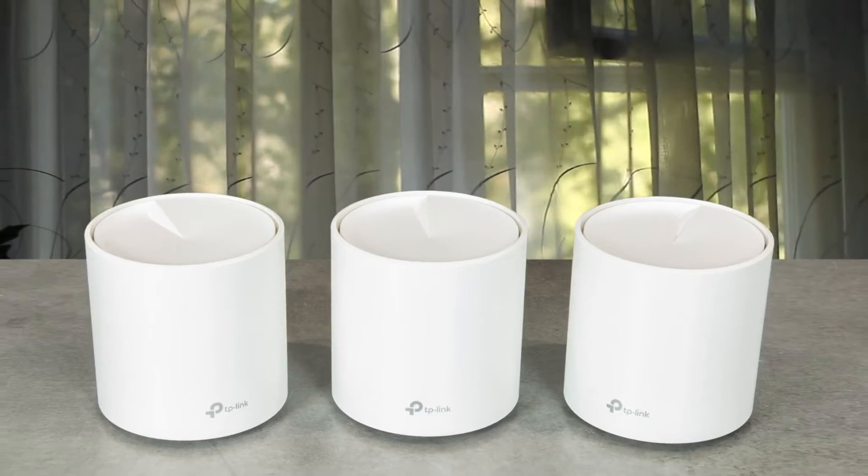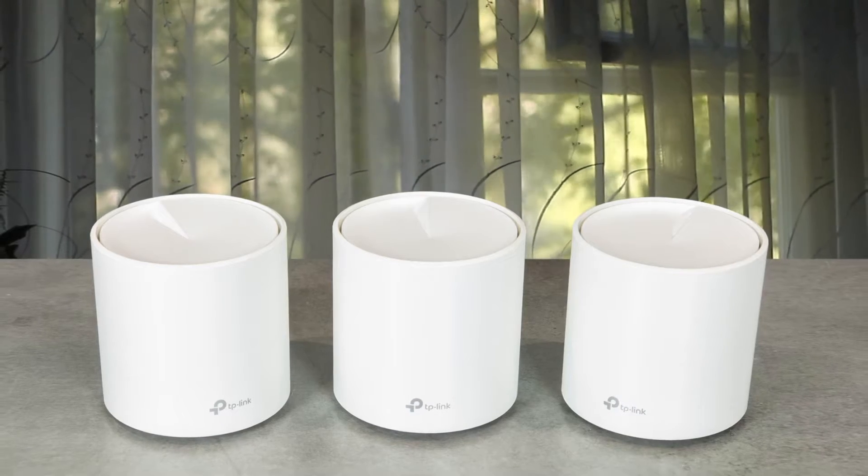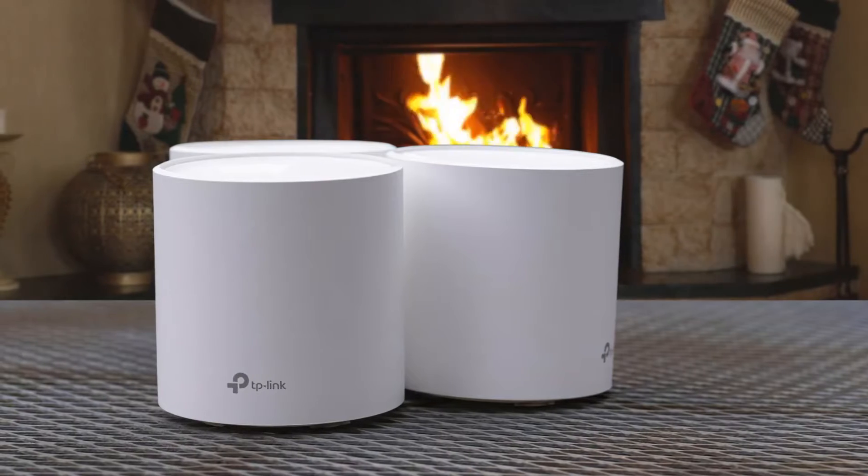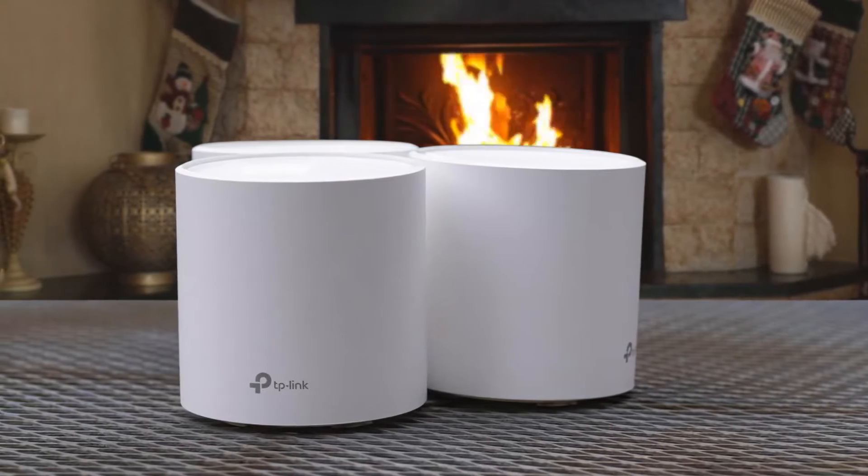Moreover, TP-Link's Deco mobile app allows you to install and manage the system easily using your phone, making it a solid option for covering your home with Wi-Fi 6 on a budget. It also comes with lifetime parental controls and anti-malware software to help keep your clients and network safe.